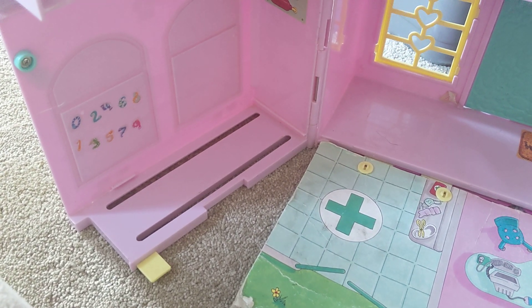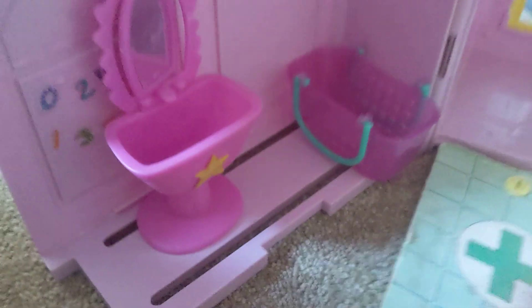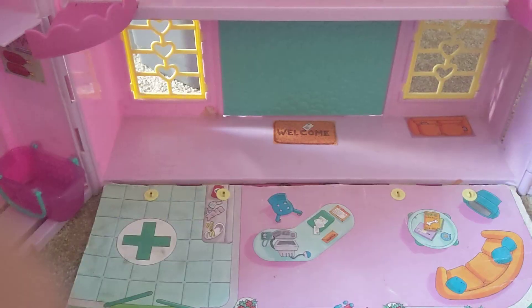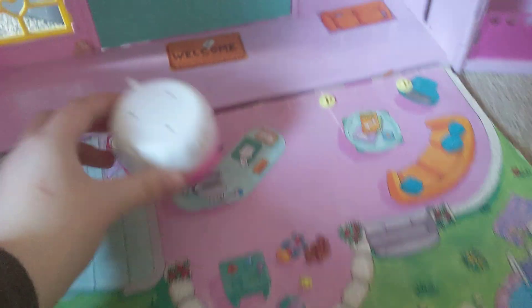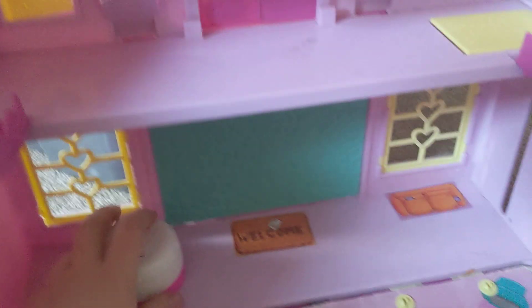Next we're going to need to make a bathroom, or at least somewhere where you can bath and shower. I've got this which we can use as a bath - maybe up here. Now we don't really have much space, but maybe we could put it by here. I've also got this mirror which we can also put in there. It needs a small bathroom. Now we need a sofa.